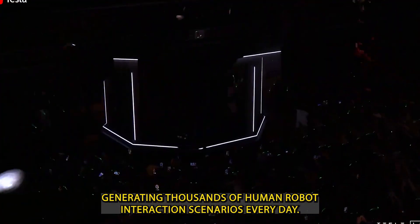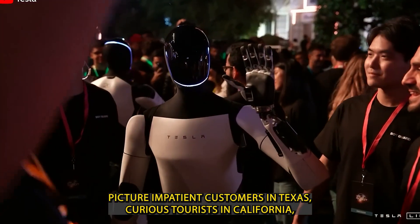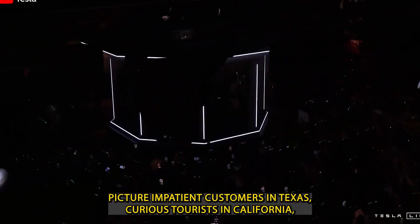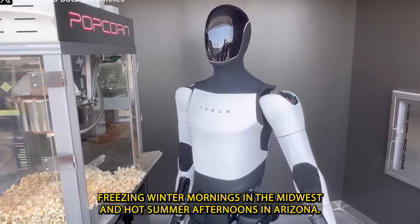each generating thousands of human-robot interaction scenarios every day. Picture impatient customers in Texas, curious tourists in California, freezing winter mornings in the Midwest, and hot summer afternoons in Arizona.